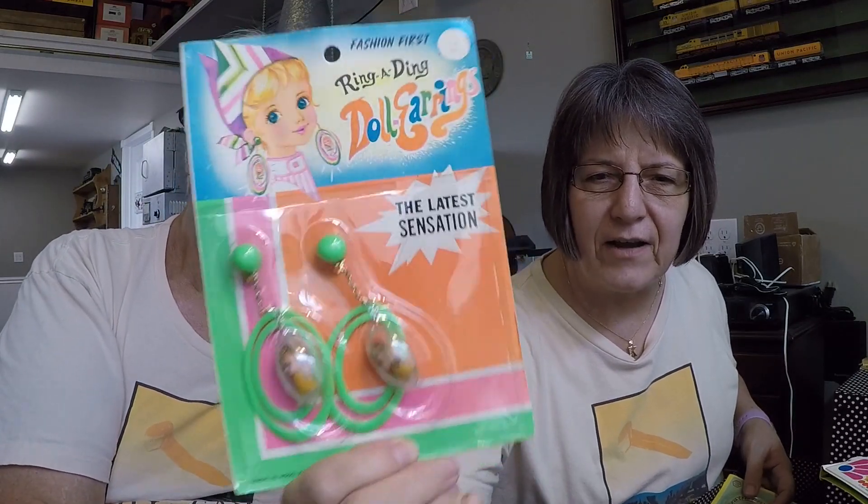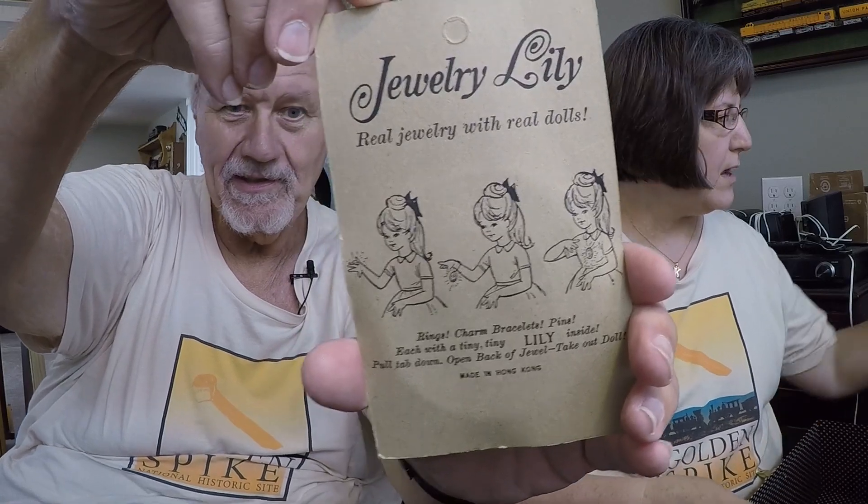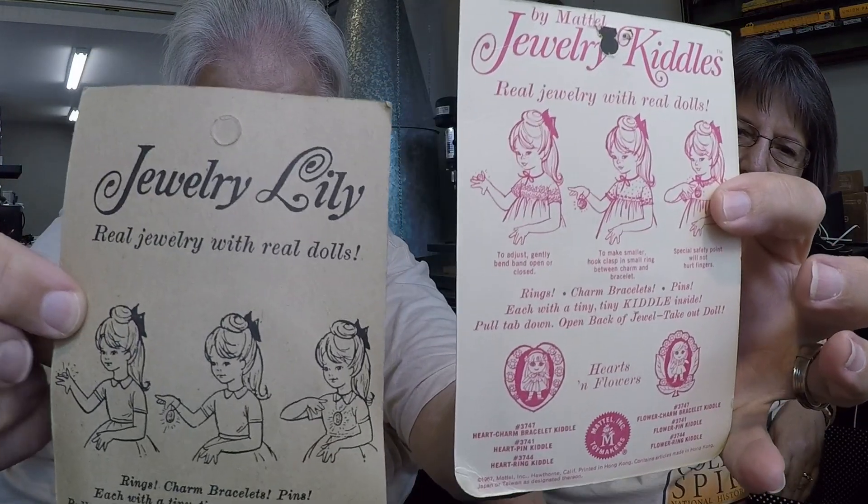Then there were what we call the knock-off jewelry kittles — these were fakes. Even back then they were doing knock-offs, out of Hong Kong. These are earrings that you can actually wear — they have a little doll. Of course your teacher at school isn't supposed to know you've got a toy. This one I swear is a one-of-a-kind — she's a jewelry lily. They tried so hard to make it look just exactly like a kiddle, right down to 'by Mattel' on the back.